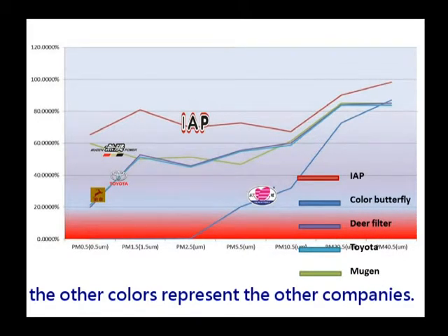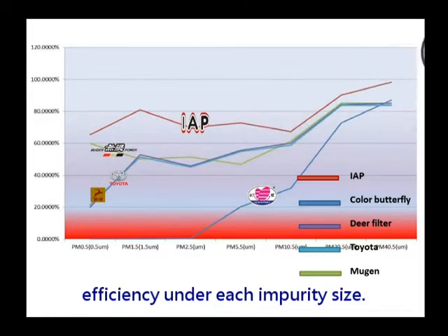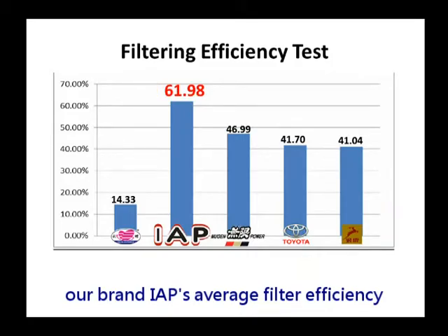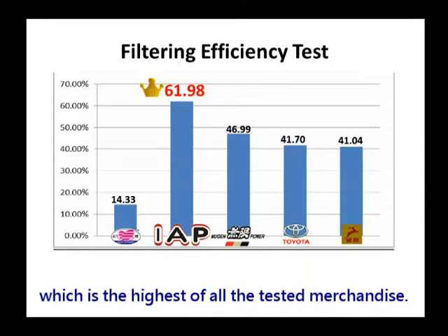In this graph, the red line represents IAP; the other colors represent the other companies. We can see that IAP achieved the highest filter efficiency under each impurity size. In the filtering efficiency test, our brand IAP's average filter efficiency reached 61.98%, which is the highest of all the tested merchandise.